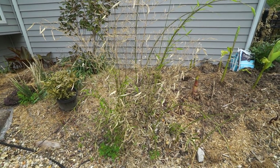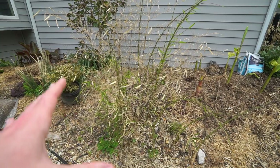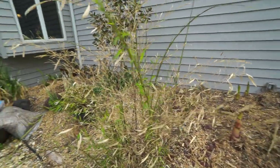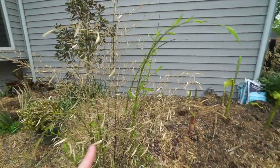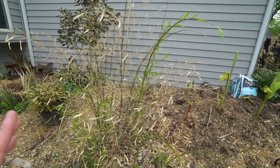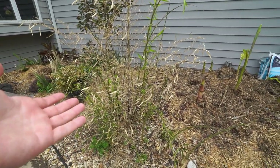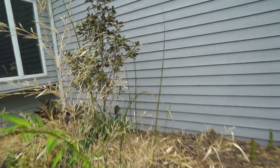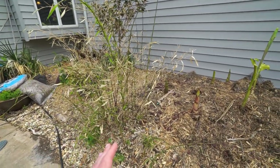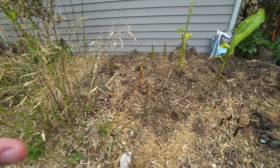The black bamboo — this clump is a second clump from one that used to be further down. It traveled over here and then a bad winter killed everything off except this clump, so I've left it for a few years to let it re-establish. It has the most new growth it's put up in several years, which means it should be okay to move. Once the new canes open up all the way and harden off, I'm lifting this and moving it to a different spot — because nobody wants really tall things in the front of a garden bed.